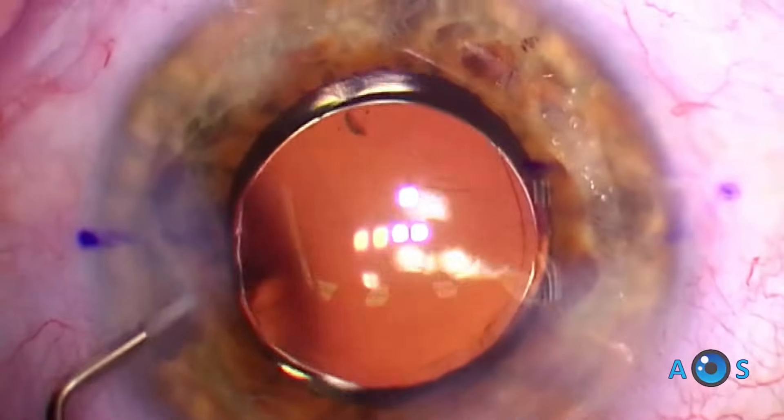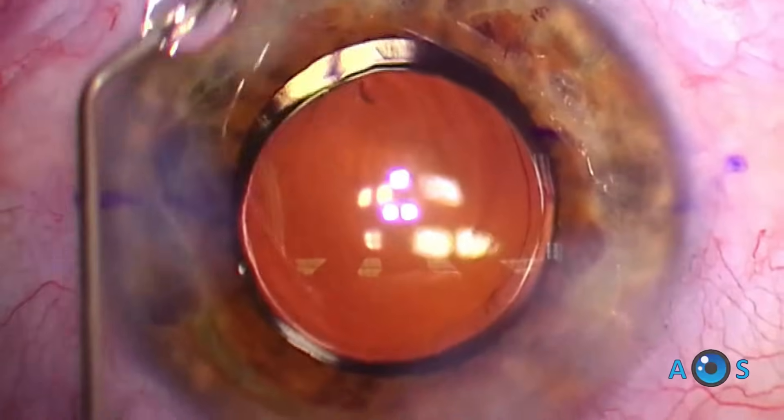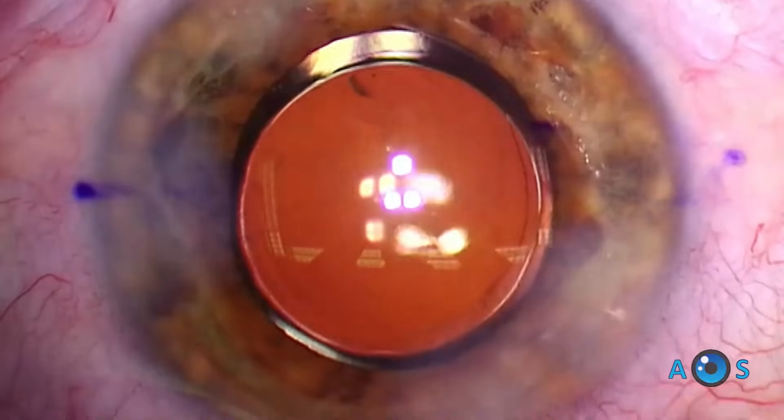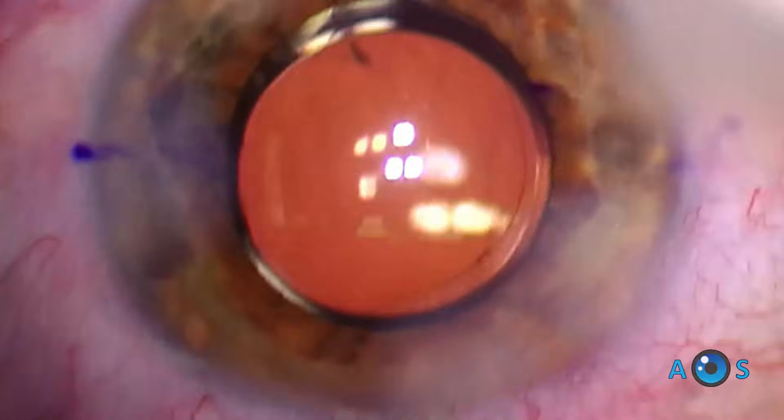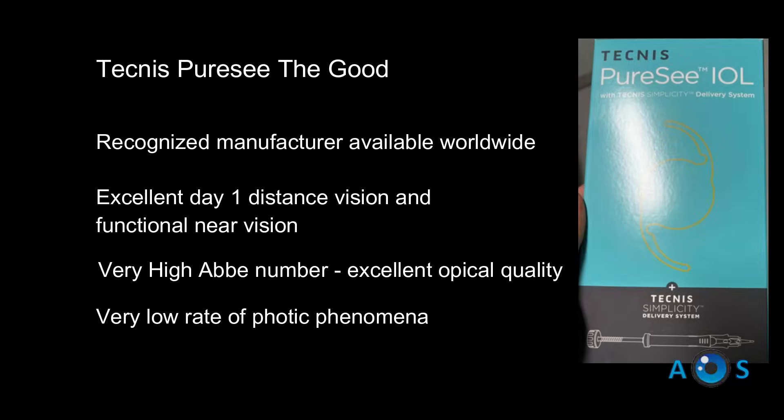The strongest point of this lens is the excellent optical quality, perhaps the closest to a monofocal lens, and it provides great intermediate vision. The less good is that, like the Vividi, it is expensive, and comfortable near vision will always require glasses.